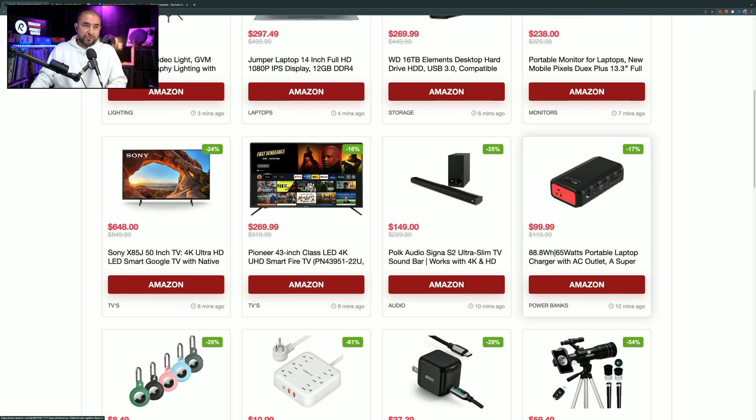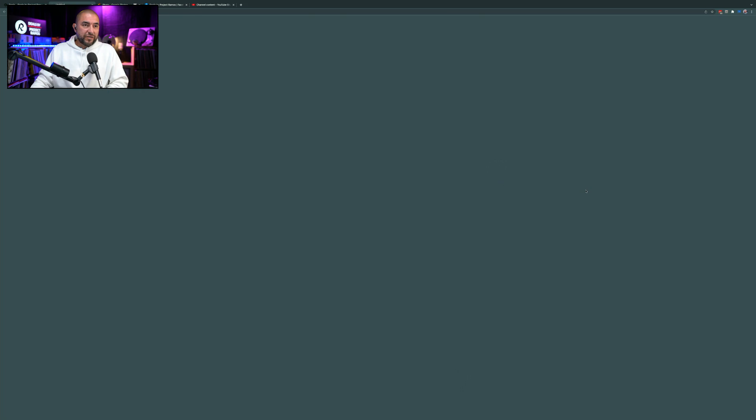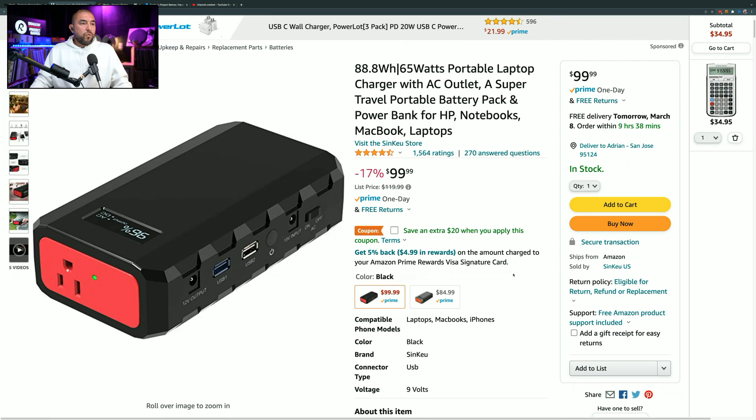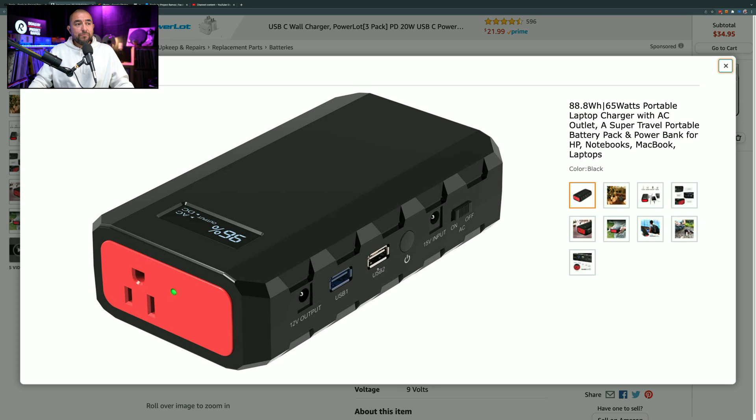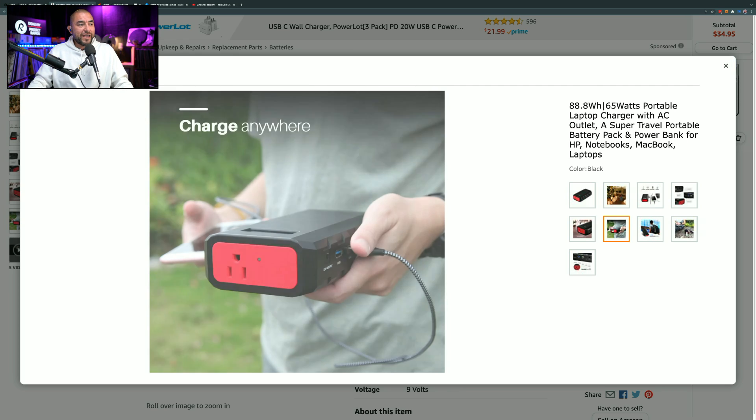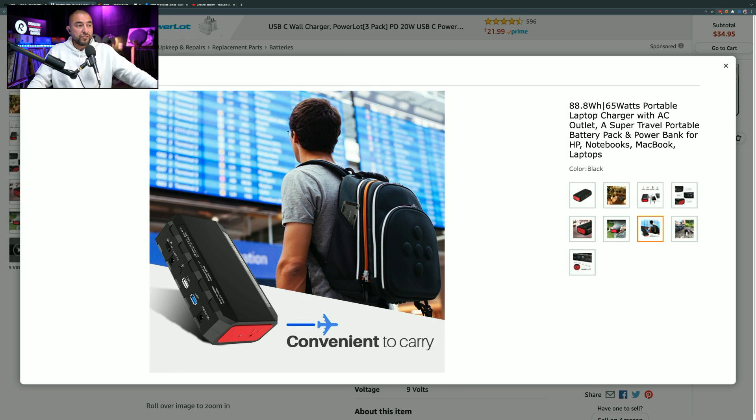Next item is a portable laptop charger — basically a power bank — marked down by 17%. Normally $119.99, marked down to $99.99. You can also clip the on-page coupon to save an extra $20. What's cool is that it has an AC outlet, so if you have a laptop that can't charge via USB, you can plug in the regular AC adapter and charge it that way. It also has two USB Type-A charging ports, making it great for devices you can't charge via USB Type-A.